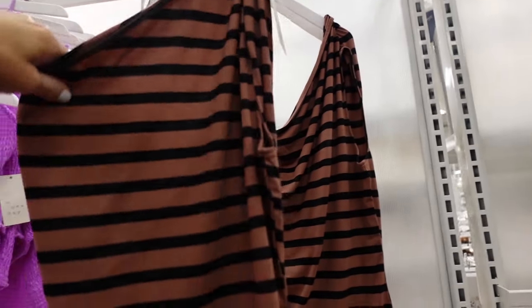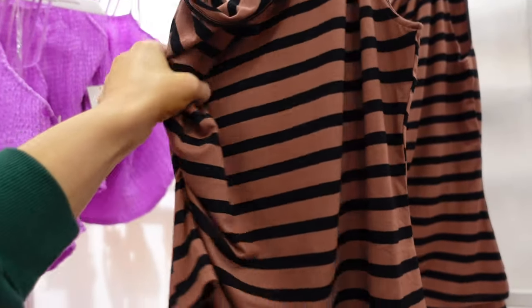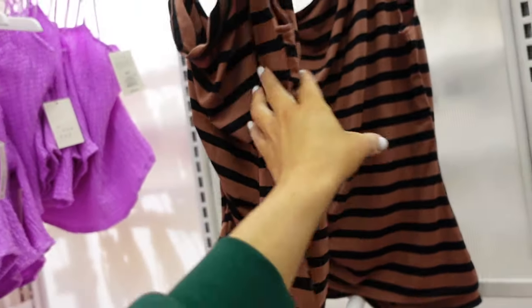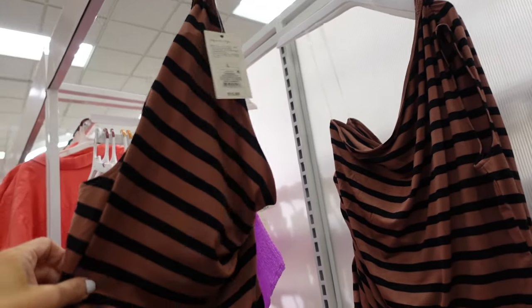New color in the one-shoulder top from A New Day. This one has ruching — it kind of drapes down and then also has ruching on the side. It's a super soft stretchy material. We saw it in the salad colors; it's also in black. And they're $15.